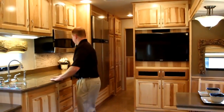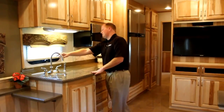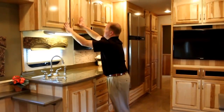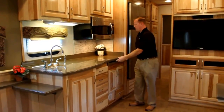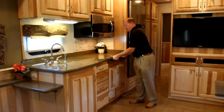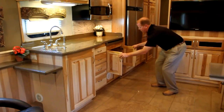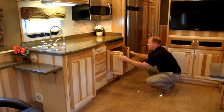Moving into our kitchen, you've got a nice Corian top with a dual bowl sink with Corian cover, stainless steel faucet, and stainless steel sprayer. Nice hickory solid doors, GE convection microwave, and a three-burner electric cooktop. Tons of storage — full pull-out drawers. There is also a location here for pots and pans, or if one wanted to add a Fisher Paykel dishwasher, it could be easily dropped in.